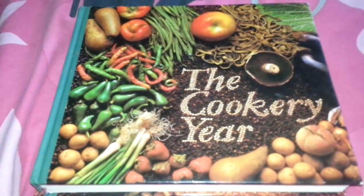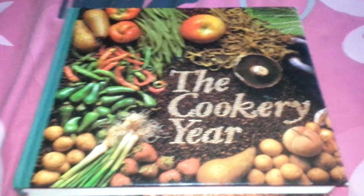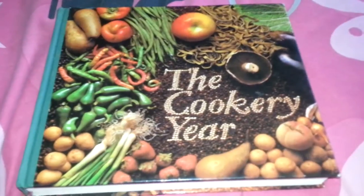Hiya there and welcome to Loki Collectibles. Many thanks for looking at this video. Whether you're just after something retro and weird to watch, or you followed the link on my website and you just want to know what this book is.